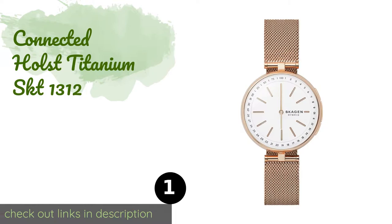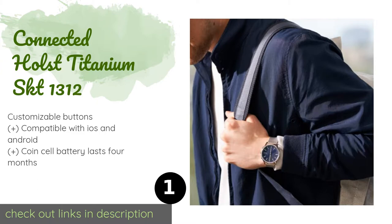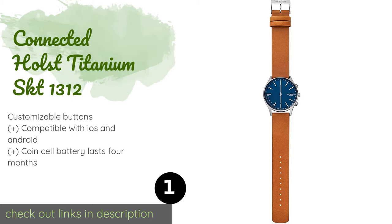Number one is the Connected Holst Titanium SKT1312. The Connected Holst Titanium SKT1312 has the look of a classic timepiece but is actually packed with a number of smart features that give you the best of both worlds. These include activity tracking, phone notifications, automatic time zone updates, and more.